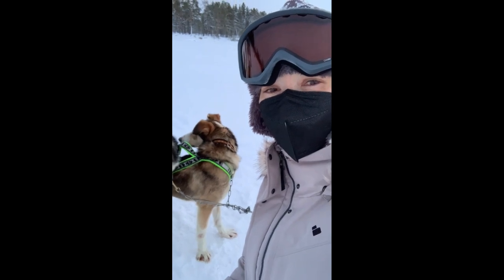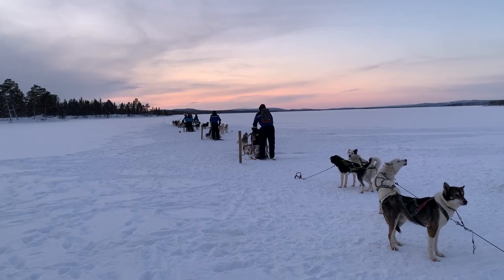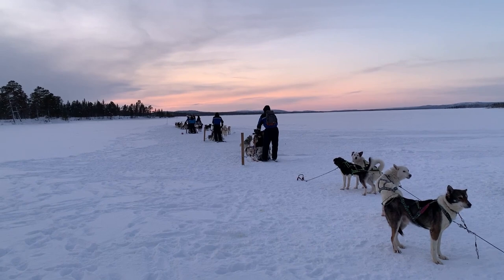Merry Christmas, everyone. It's beautiful out here.